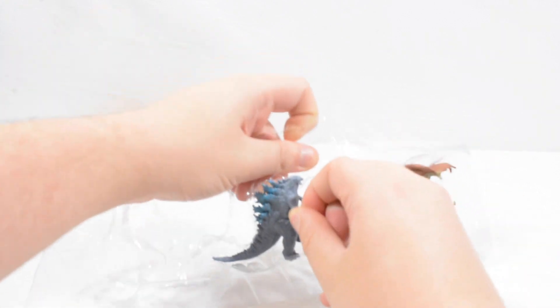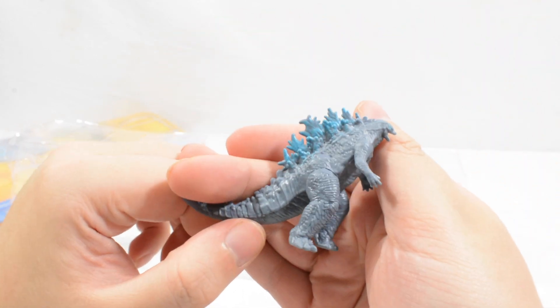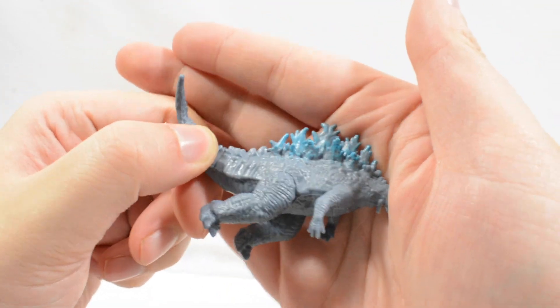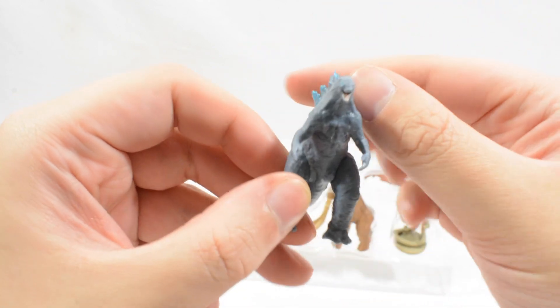We then get Godzilla — who obviously needs no introduction. A really cool rendition of the modern look at Godzilla. You can see the sort of atomic blue light on the back tail spikes, and the atomic blue light around the eyes as well. Really cool micro rendition of Godzilla.